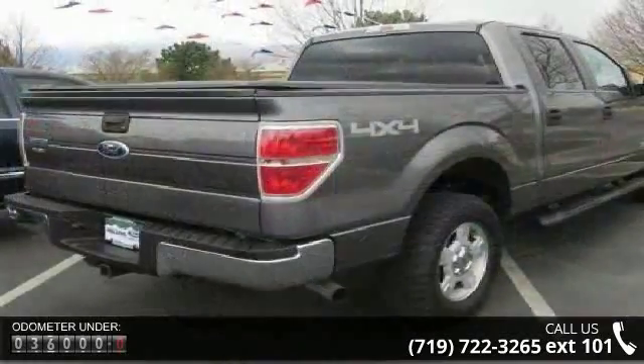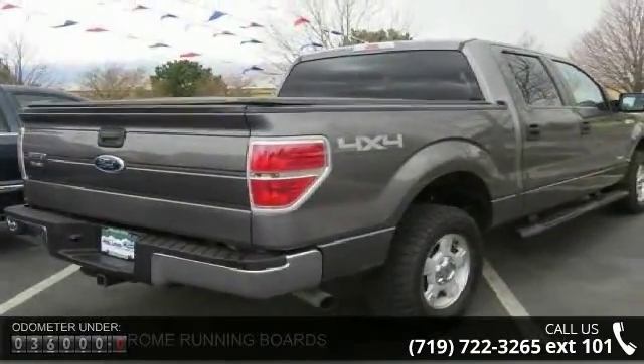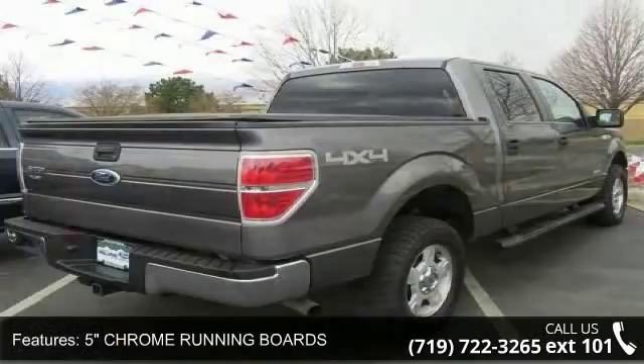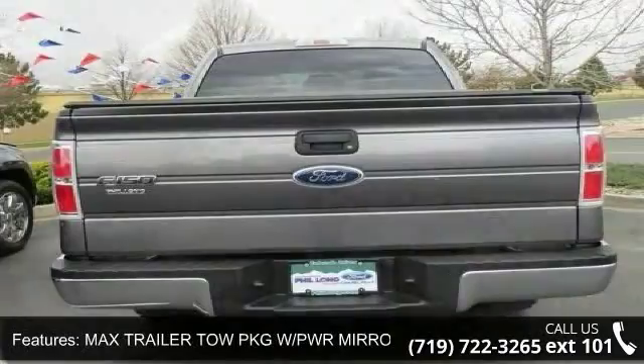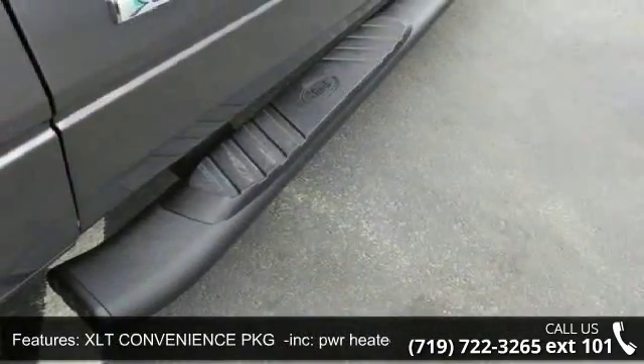This vehicle's top features include AM FM Stereo, Child Safety Locks, Driver Airbag, Privacy Glass, MP3 Player, ABS, Power Windows, 4th Passenger Door, and CD Player.